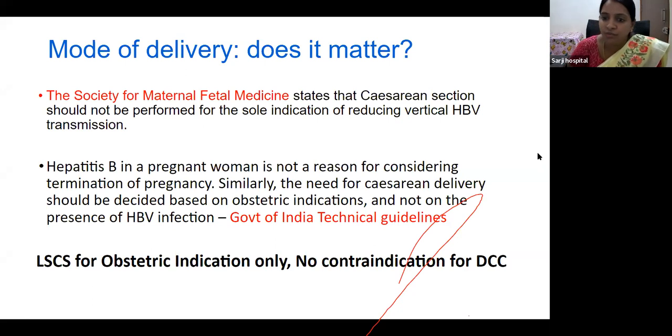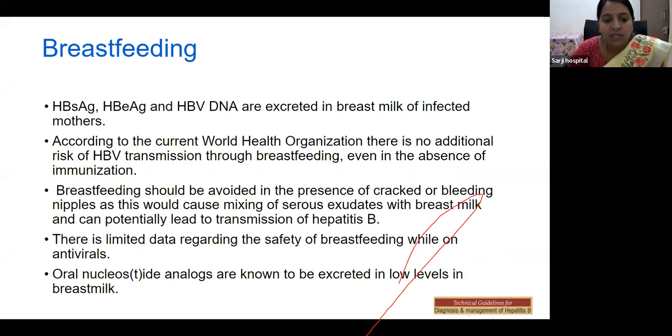Regarding breastfeeding, WHO recommends that breastfeeding is a must. HBsAg, HBeAg, and HBV DNA are excreted in the breast milk of infected mothers, but according to WHO there is no additional risk of HBV transmission through breastfeeding even in the absence of immunization. Breastfeeding should be avoided in cases of cracked or bleeding nipples, as this mixes serous exudate with breast milk and can potentially lead to transmission. There is limited data regarding the safety of breastfeeding while on antivirals — research is ongoing. Oral nucleoside and nucleotide analogs are known to be secreted at low levels in breast milk.